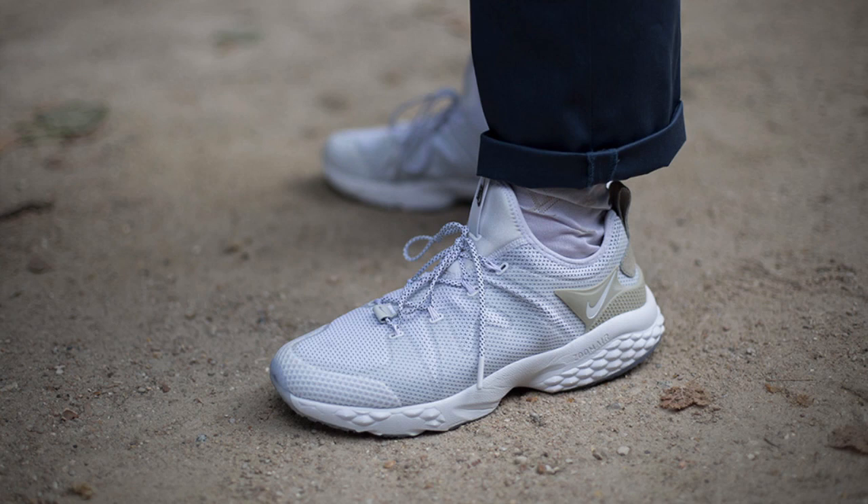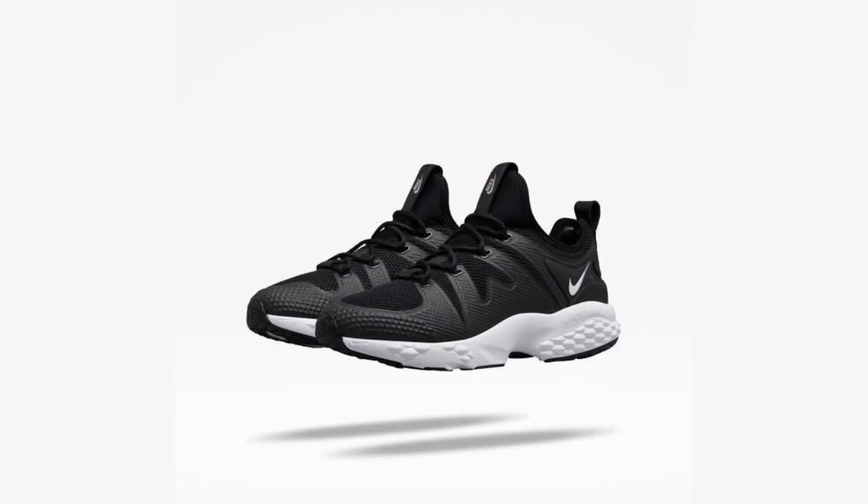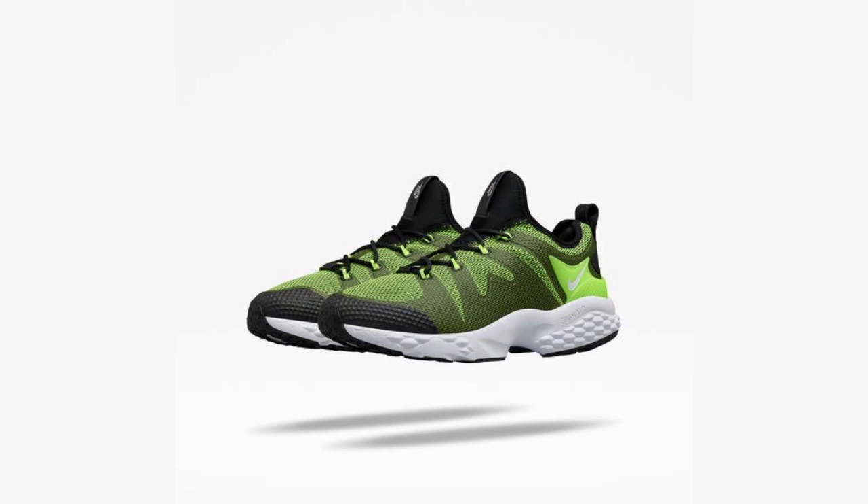Moving into this week's news, Nike has unveiled three new colorways of the Nike Lab Air Zoom LWP by Kim Jones. In addition to the originally shown white colorway, black, purple, and Volt colorways will be available beginning next Saturday, July 23rd.